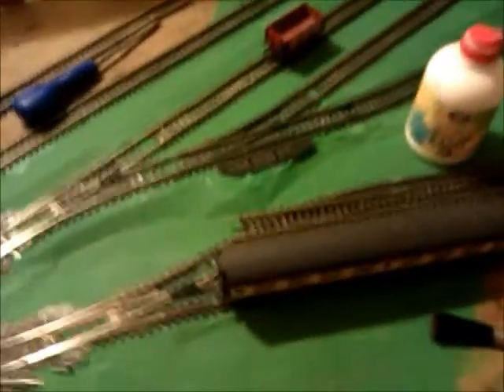Hello YouTube, I'm Soda449. It's time for another little update on my OO gauge layout.